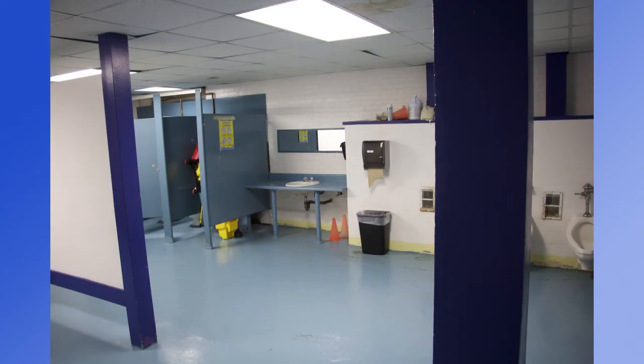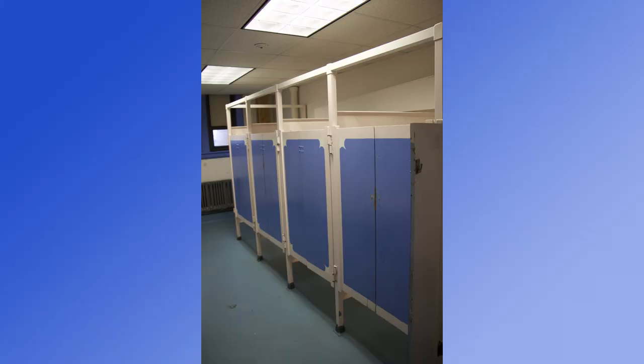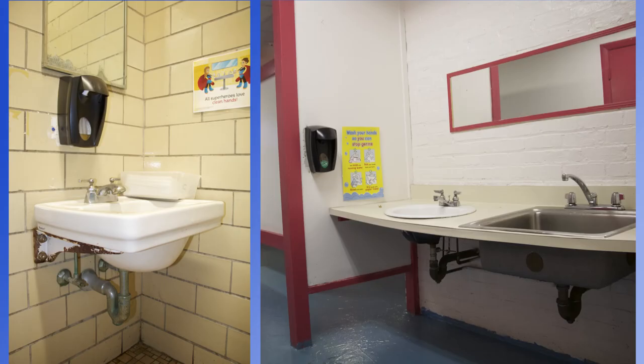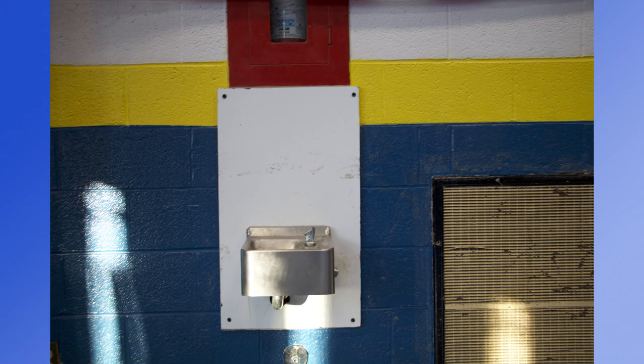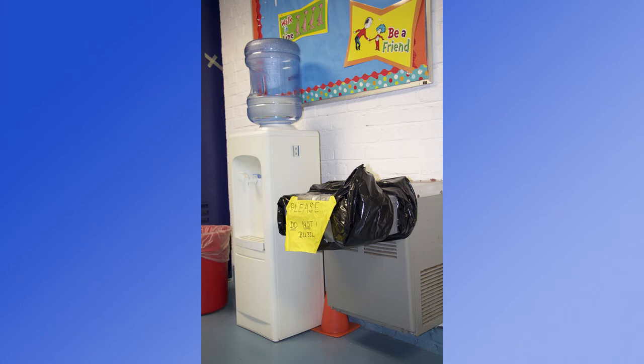The bathrooms are generally inefficient spaces with deteriorating plumbing and fixtures. The wash areas are enclosed in the bathrooms, making it difficult to monitor students. Bubblers are for the most part small, old, or out of service. There is no place in the school for students to fill water bottles.